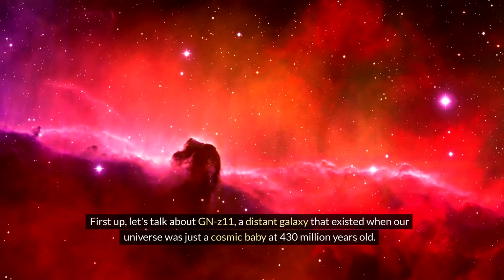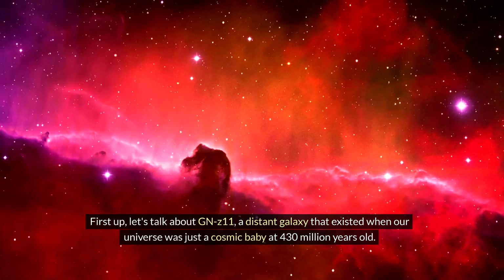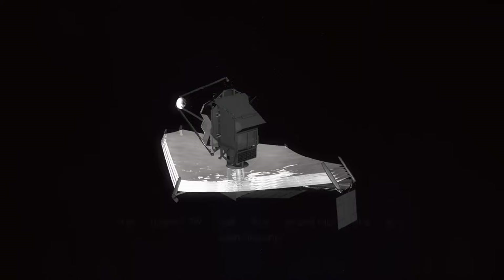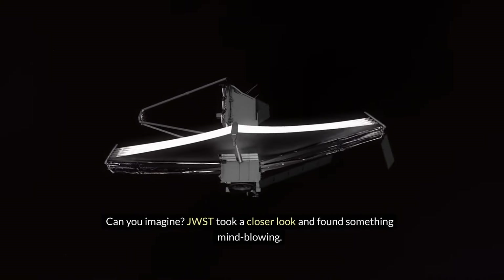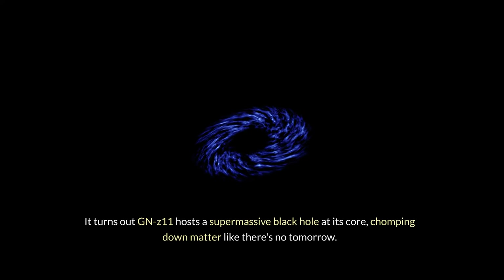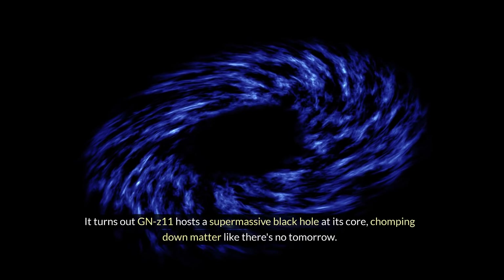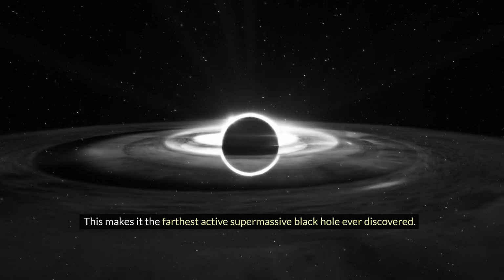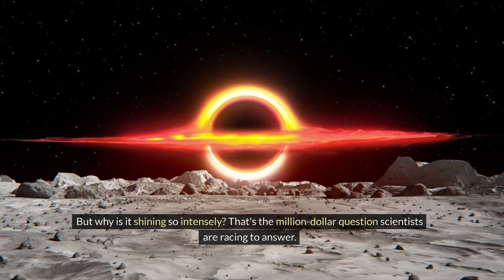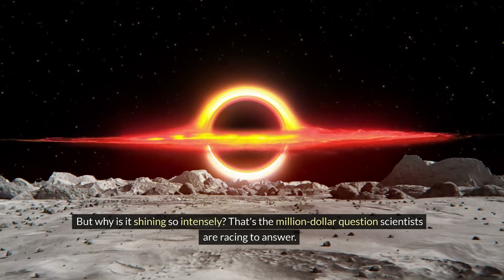First up, let's talk about GN-z11, a distant galaxy that existed when our universe was just a cosmic baby at 430 million years old. JWST took a closer look and found something mind-blowing: it turns out GN-z11 hosts a supermassive black hole at its core, chomping down matter like there's no tomorrow. This makes it the farthest active supermassive black hole ever discovered. But why is it shining so intensely? That's the million dollar question scientists are racing to answer.